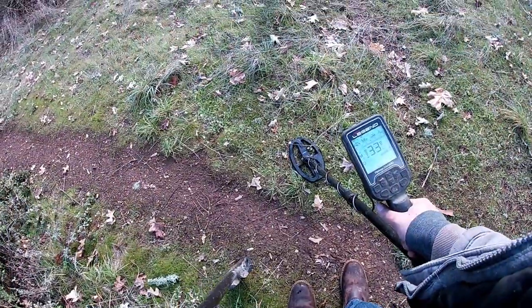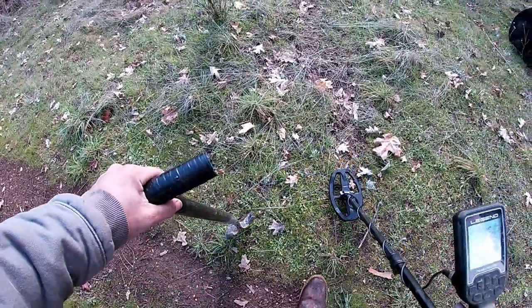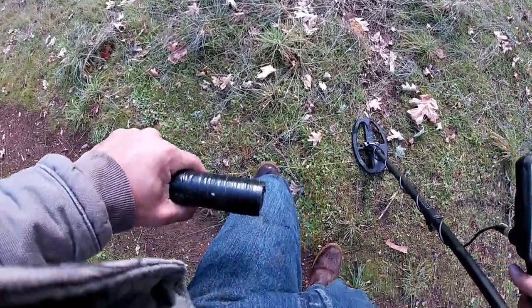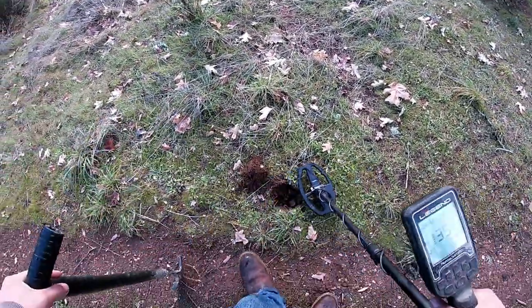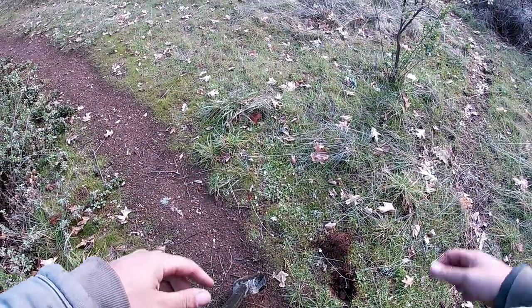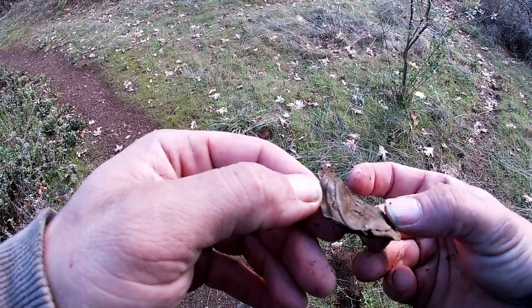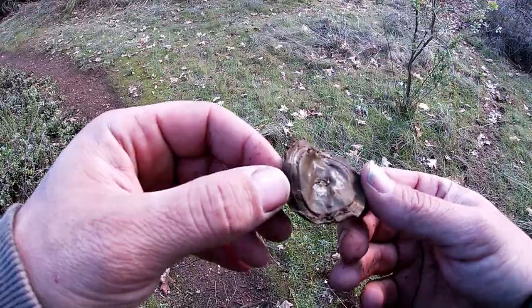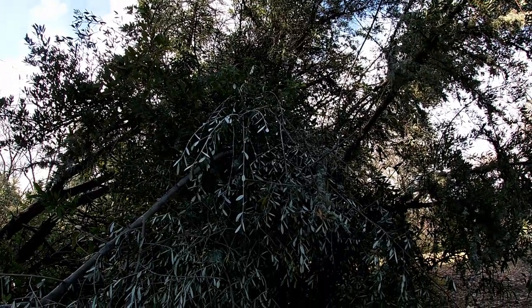This is literally the first target I got here — non-ferrous at 35, probably a pull tab. Hit something hard — not deep, do a little shallower haul. It's still in there — I see it — and I dropped my phone. Not a clue what it is but it looks old so we'll take that. I'm noticing right here there's a huge olive tree — it didn't get here by accident, so we might be in a decent area actually.